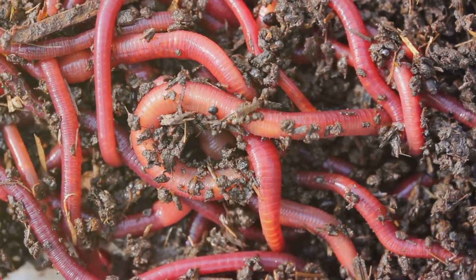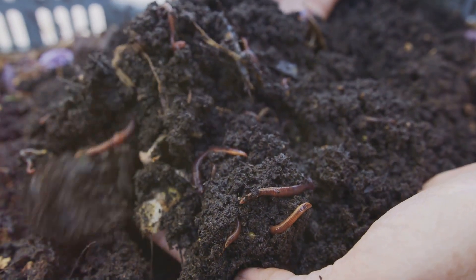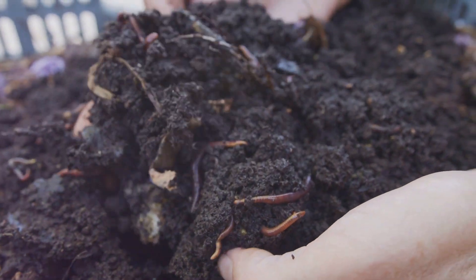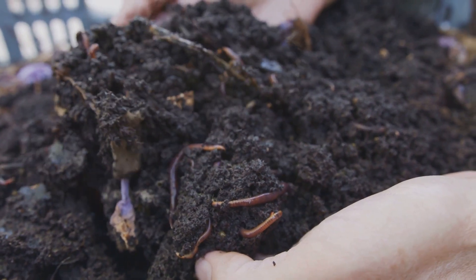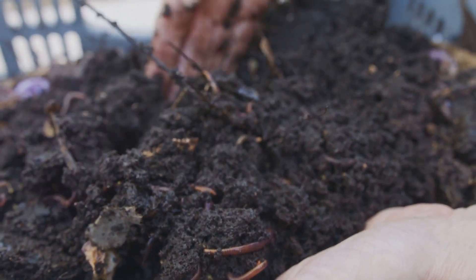As they munch through your compost heap, they're not just eating, they're also aerating the pile, which helps speed up the composting process. Plus, they reproduce quickly. So once you've got a few, you'll soon have a whole army of little composters working for you.